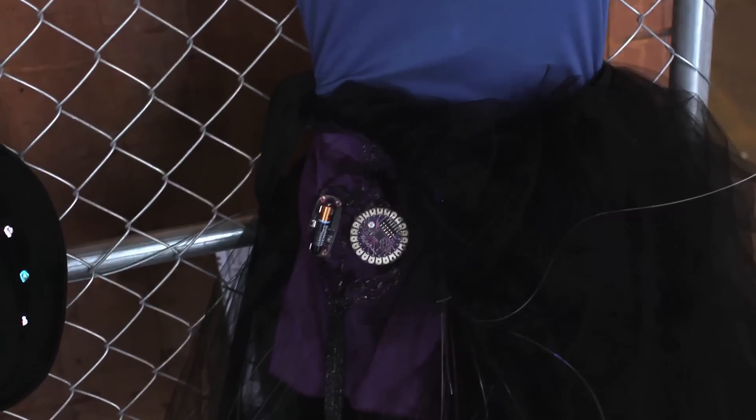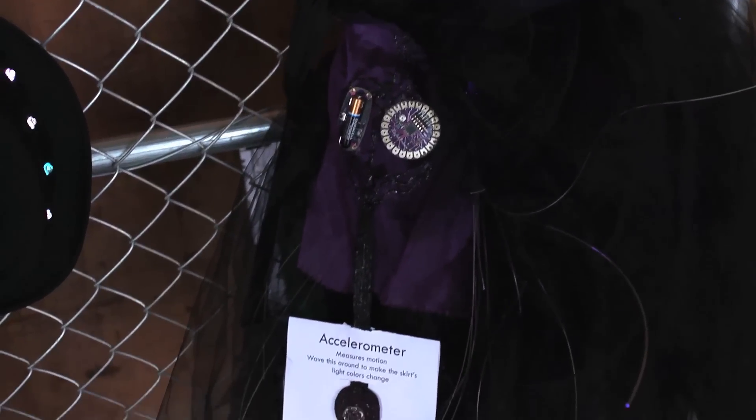The skirt full of stars is a black tulle skirt with tricolor LEDs in the waist and fiber optics that go from that down all through the skirt, so it makes little tiny points of light all around in the skirt. It has an accelerometer that measures how you're moving and changes the colors of those lights and those little points based on how you're moving.